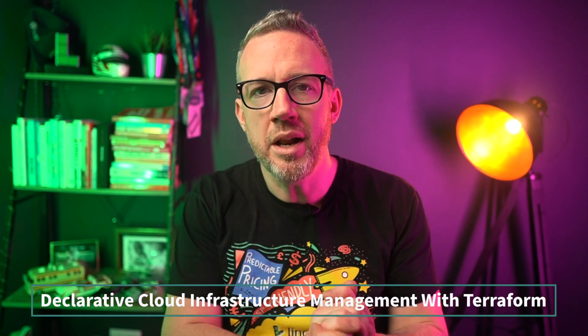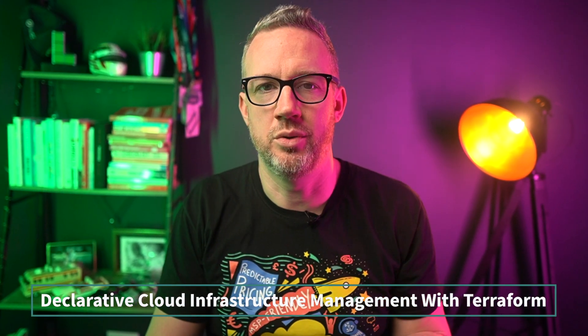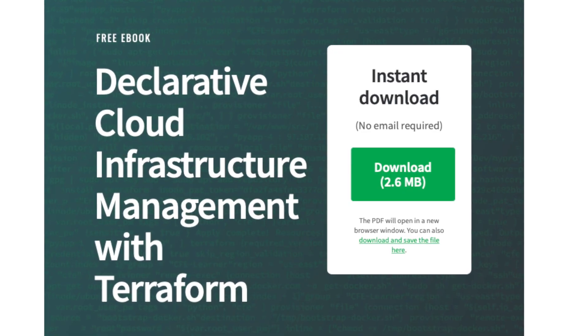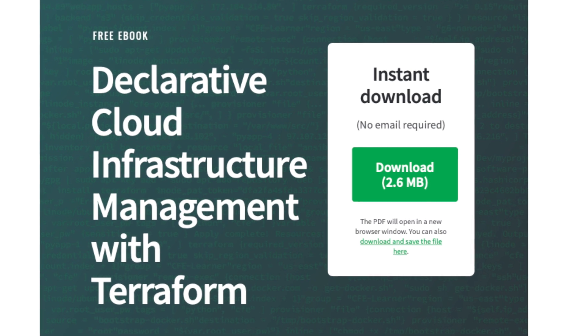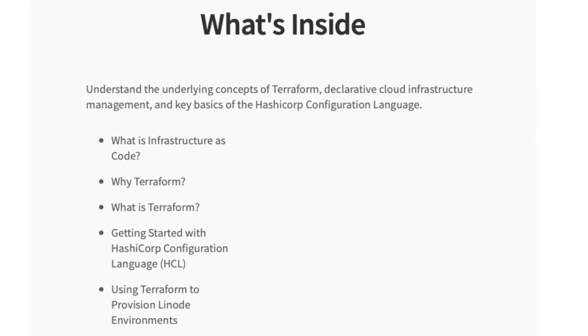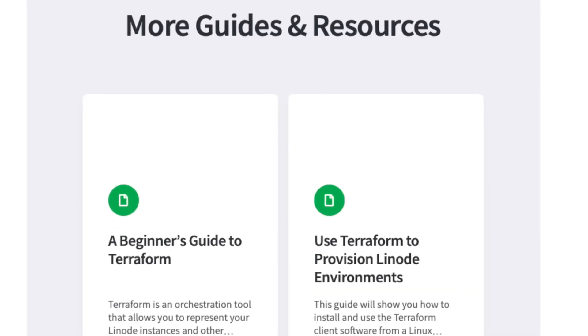Terraform is one of the most popular cloud infrastructure provisioning tools, and our ebook on the topic is one of the most popular that we've created. We've given it a refresh for 2022, adding new sections on developing in a cloud-native and multi-cloud landscape, automation options, and comparing Terraform with Ansible. It's a great introduction to the subject and it's not gated, so you can grab it without delay from the link below.